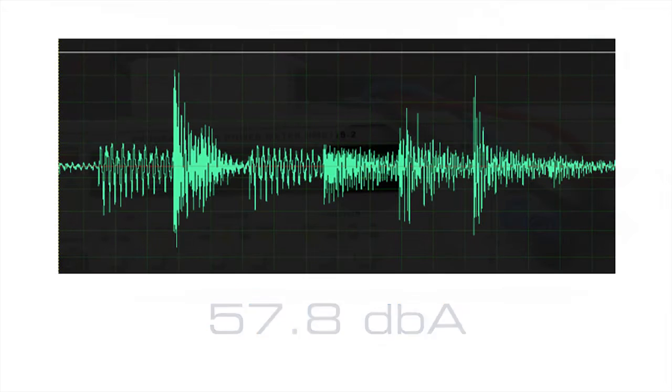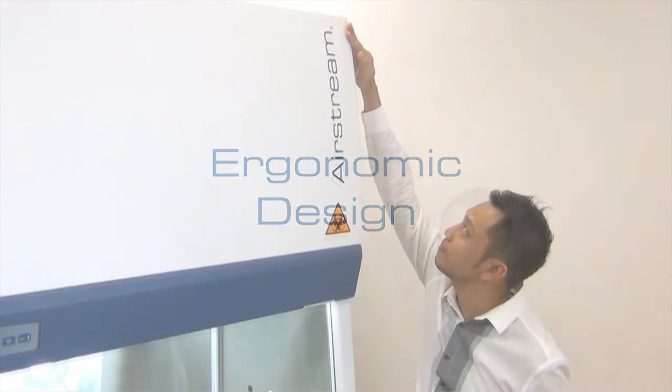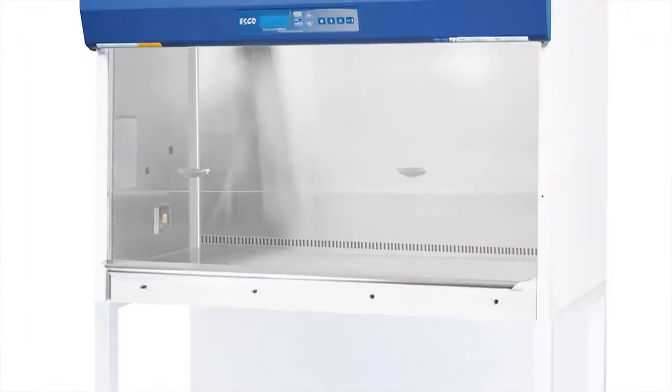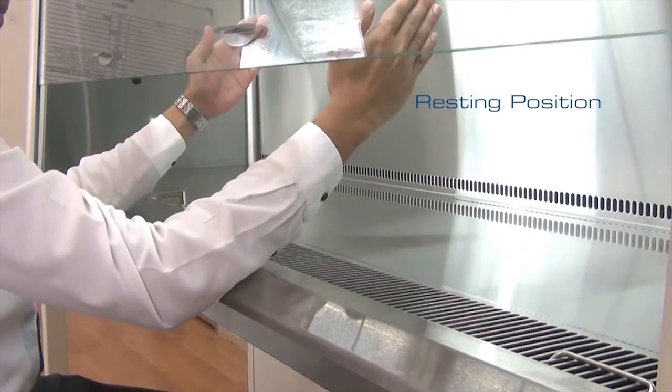Low noise of 57.8 dB per NSF standards for Airstream 4-feet models. Ergonomic armrest with working position and resting position.